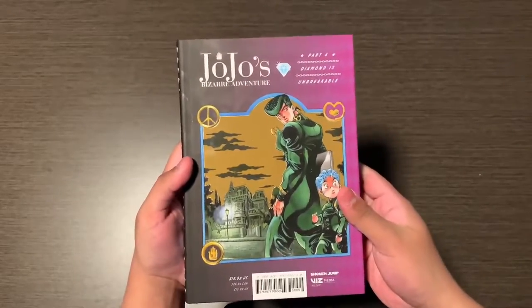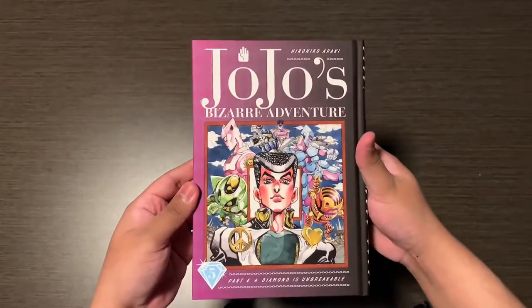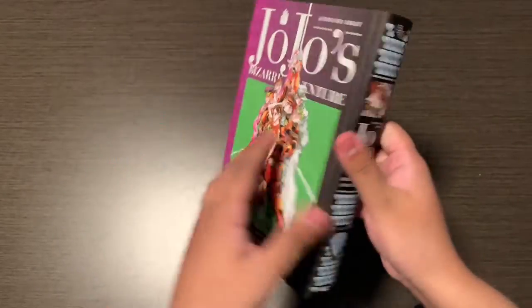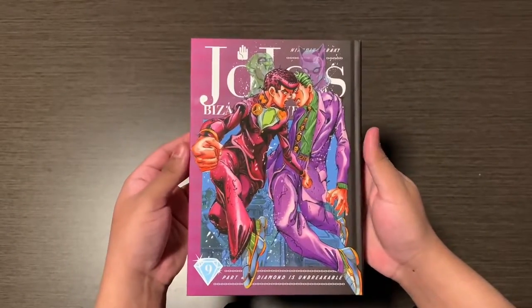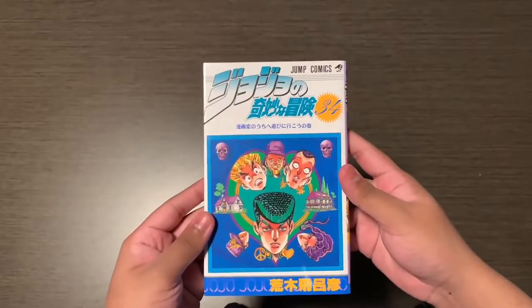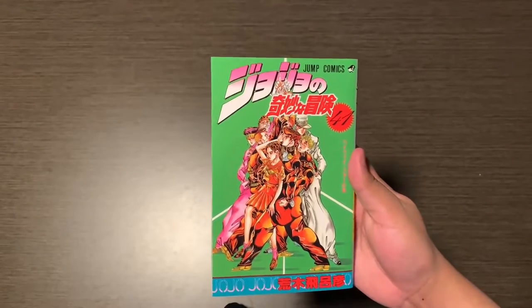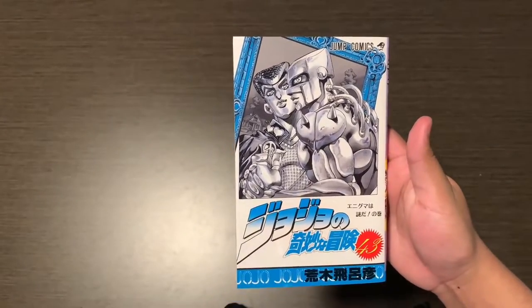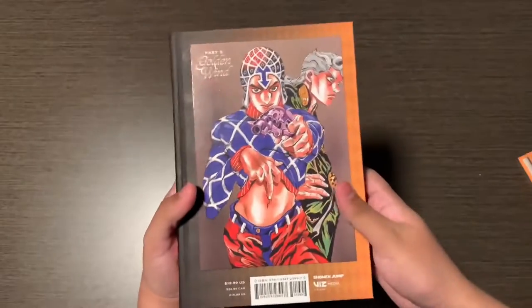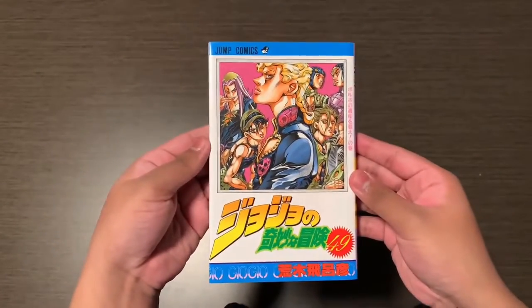Next up is the Diamond is Unbreakable hardcovers — the covers changed since the Jojonium, as both the Japanese and English editions only go up to part three. Here's the Japanese singles. Here are the four Golden Wind hardcovers, and here's the rest of the Japanese singles.